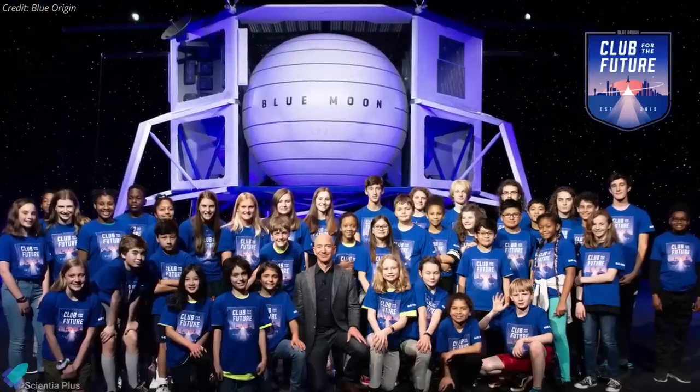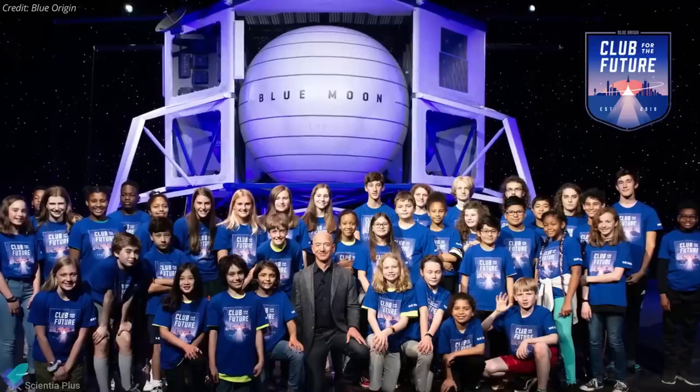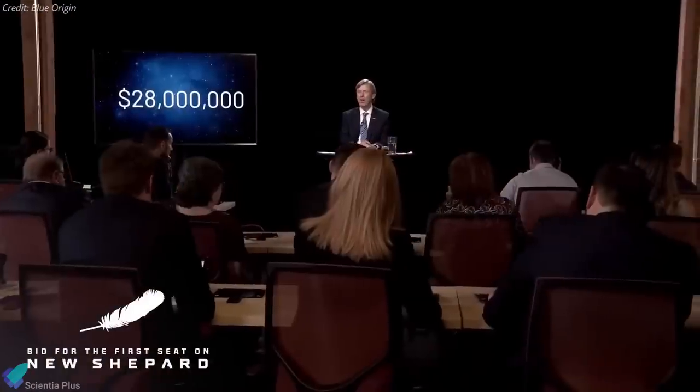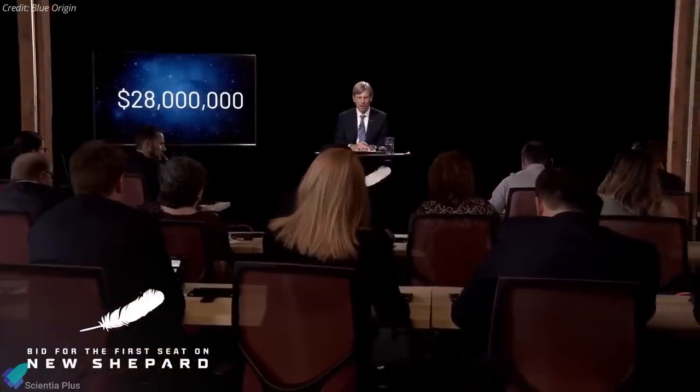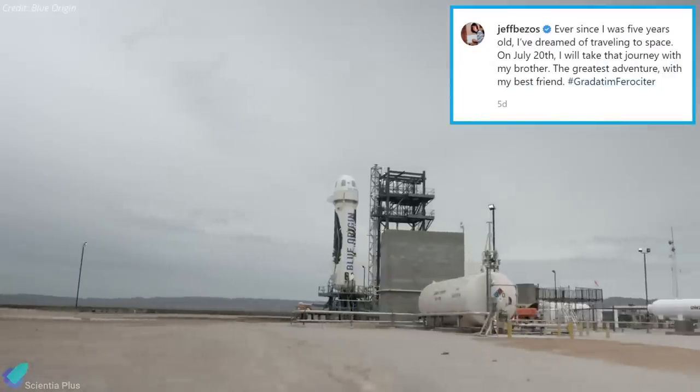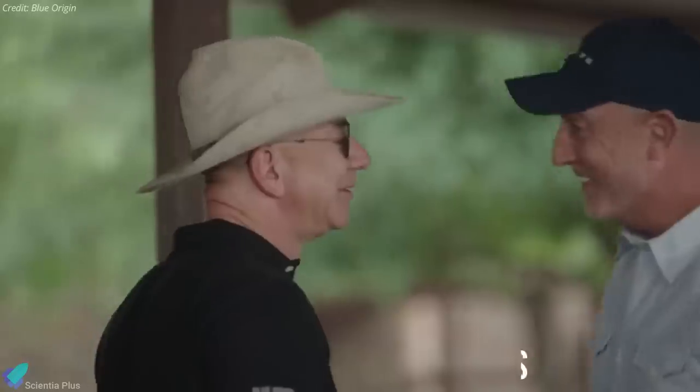The company is donating the funds raised from the auction to its Club for the Future non-profit foundation, which is focused on encouraging kids to pursue careers in STEM. The identity of the winner won't be revealed for a few weeks, Blue Origin said. Earlier on June 7, Blue Origin founder Jeff Bezos announced that he will fly on the first crewed flight of the New Shepard suborbital vehicle on July 20, with his brother Mark Bezos and two other passengers.